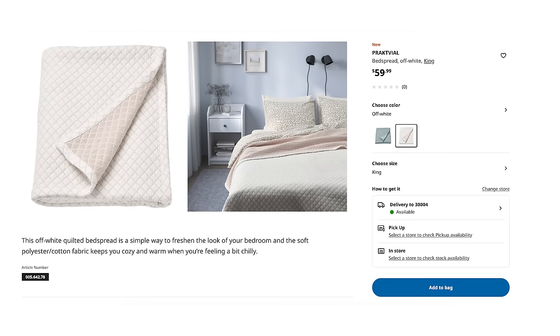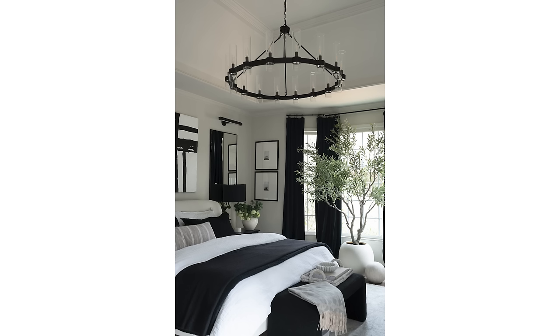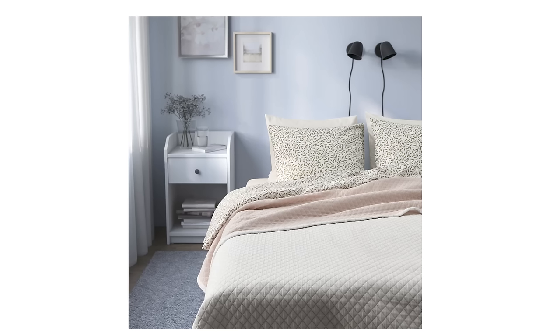Ikea has just come out with the Pratt Vial off-white quilt, and I think that is such a beautiful piece. I would 100% buy that for myself and most definitely for a client, because I just love having a little quilt at the end of the bed — it looks really luxurious and helps the bed feel nice and finished. I have said for years that Ikea has amazing linens. I own their towels, rugs, dishcloths, sheets, and duvets — they are just really good quality. And sometimes they come out with these iconic classic pieces, and I think this is one.